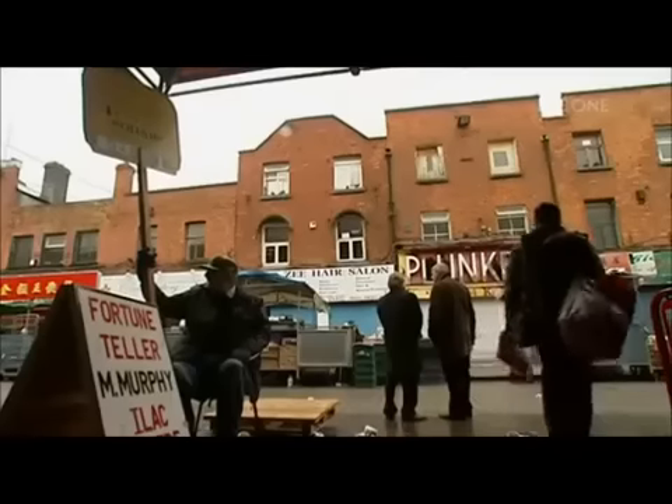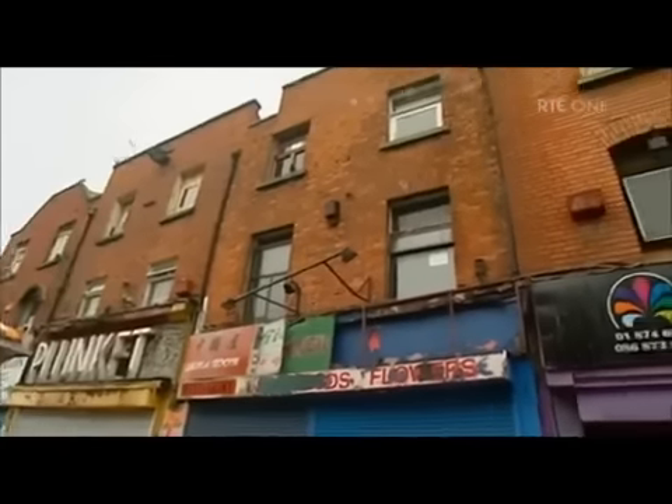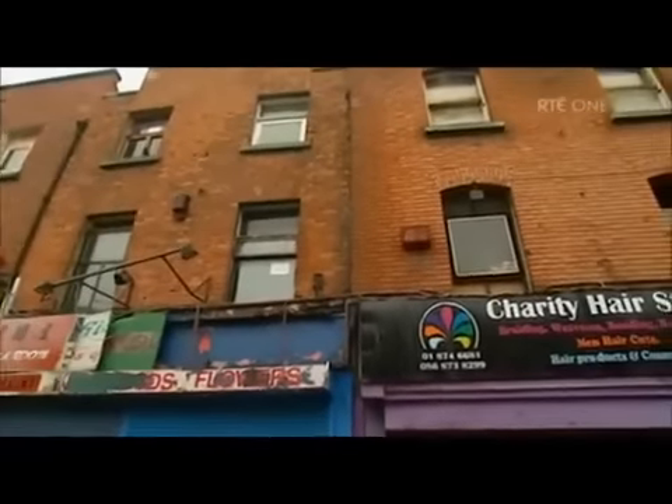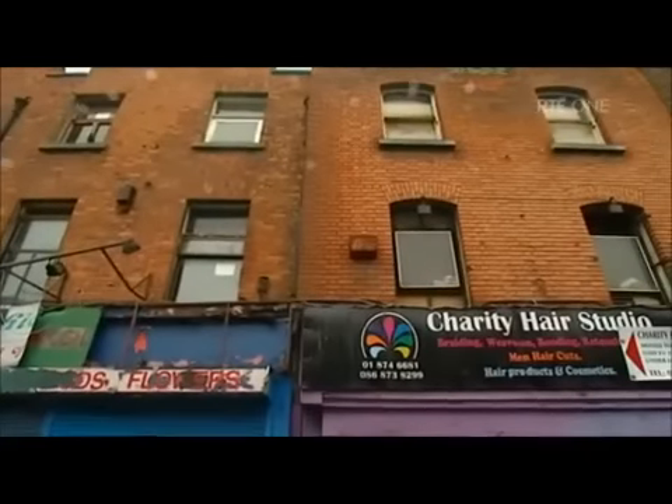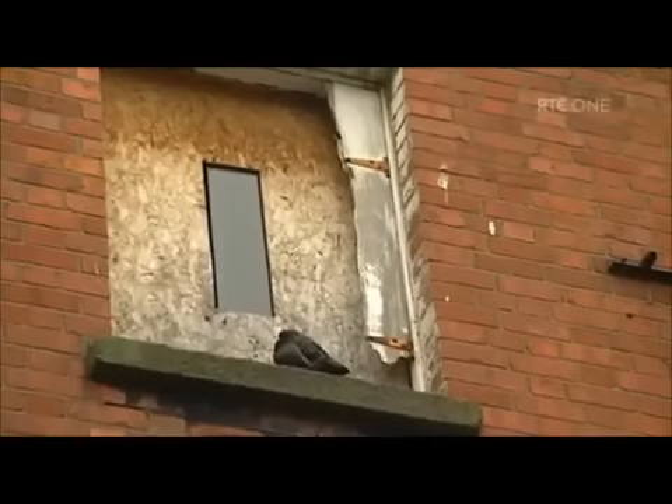Number 16 is where the decision to surrender was finally taken — it's where the leadership ended up. Of immense importance is the fact that numbers 14, 15, 16 and 17 are our 1916 national monument, so designated since 2007. We refer to it as a national disgrace.